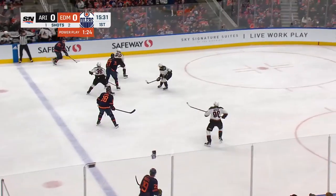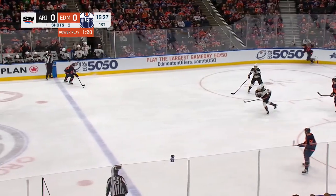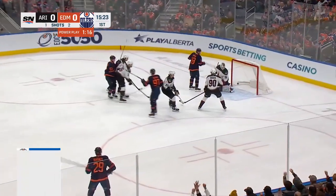Barry McDavid, Hyman, Draisaitl, Nugent Hopkins who has the puck now for Edmonton — curls it back to Tyson Barry. Nugent Hopkins, a shot — scores!